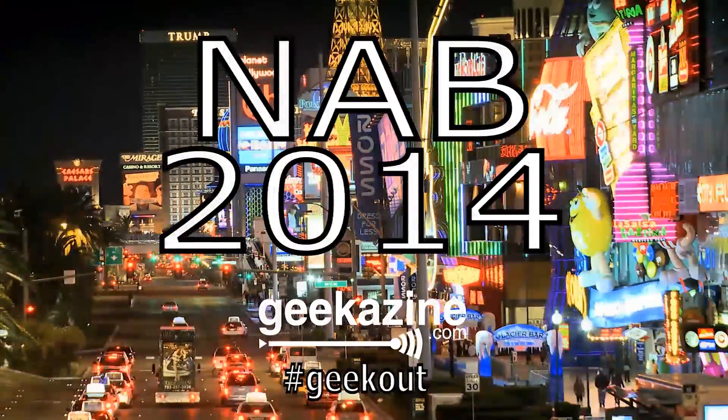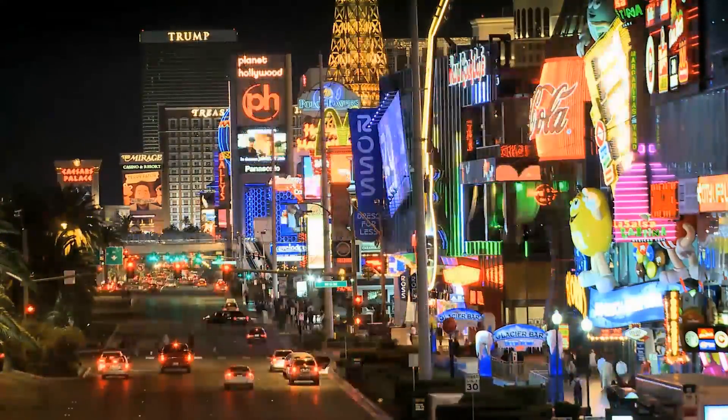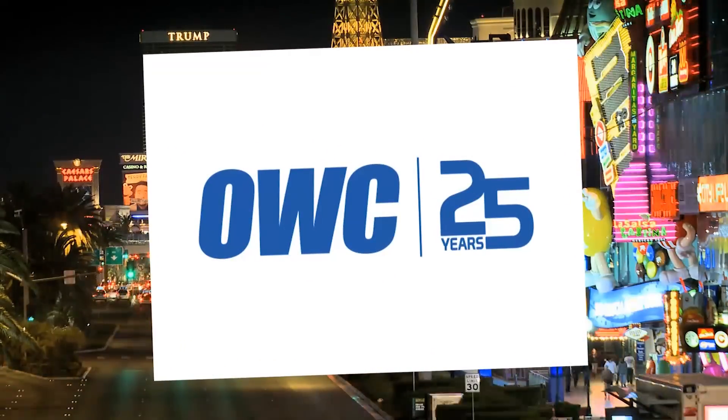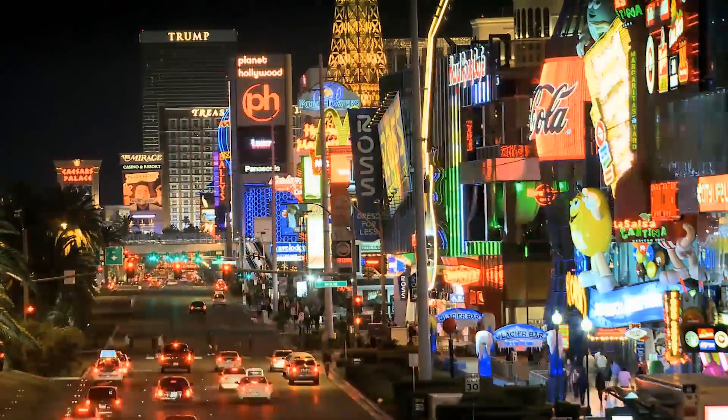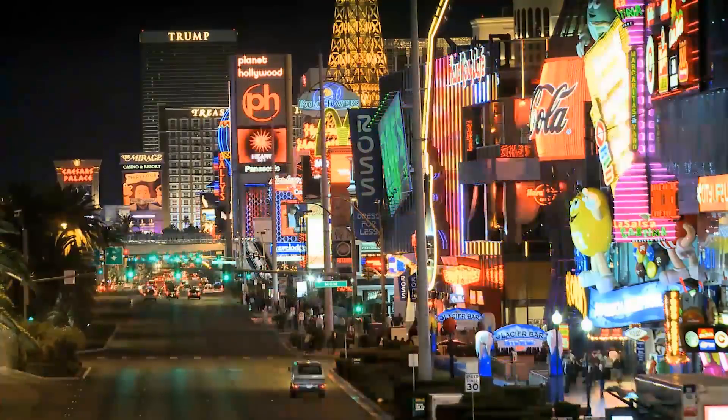It's Geekazine's coverage of NAB 2014, brought to you by our friends over at Otherworld Computing, celebrating 25 years. Hey everybody, Jeffrey Powers here with Geekazine at geekazine.com.